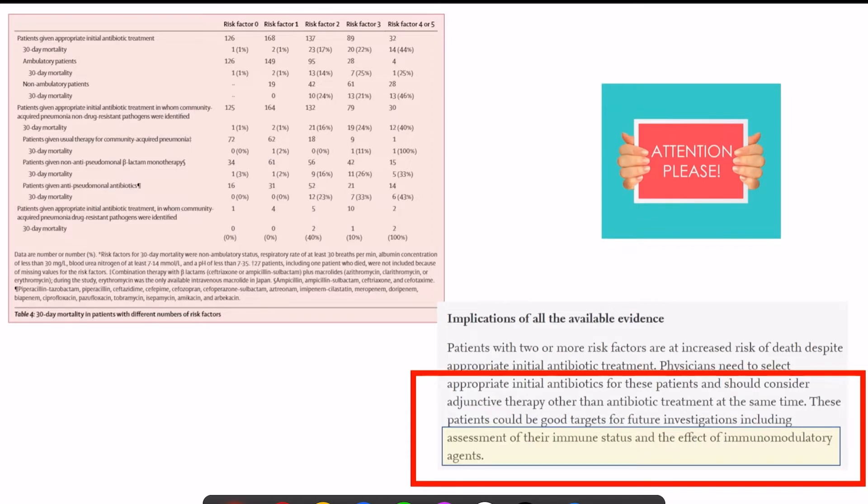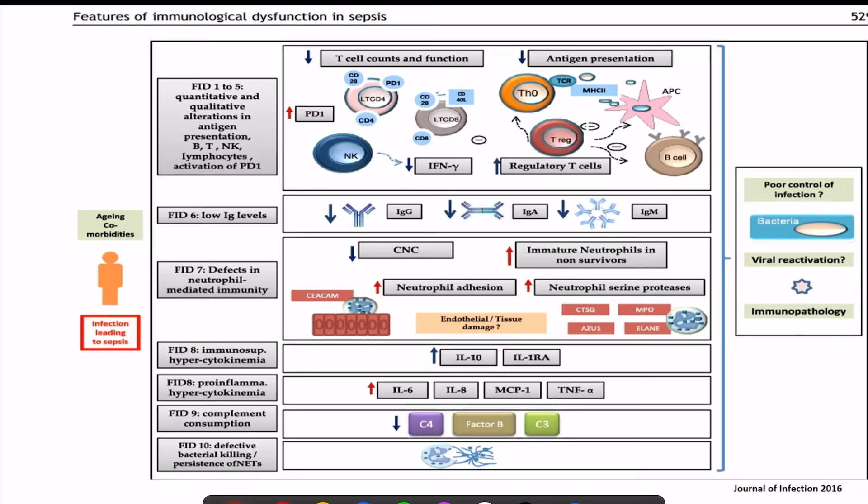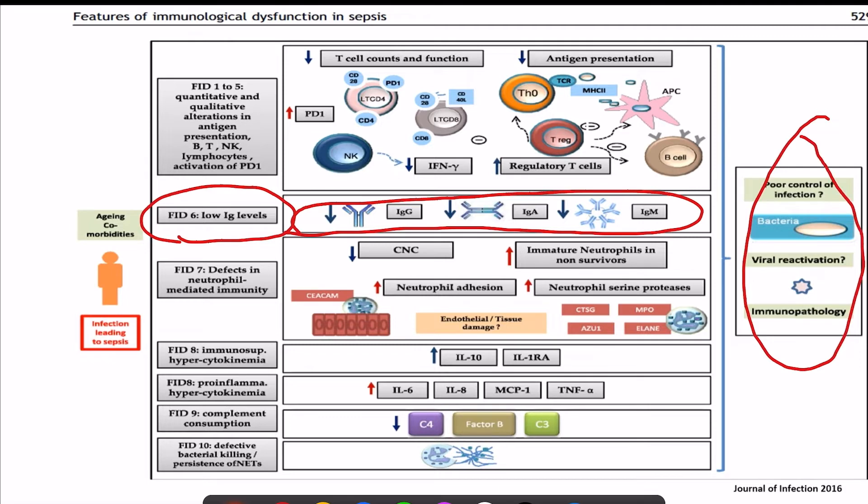As the risk factors increase, the mortality risk also increases, so we need to find the correct target patients who may benefit from immunomodulatory therapies like IVIG. As we all know, there is immunological dysfunction associated with sepsis. In sepsis there are low levels of immunoglobulins — IgA, IgM, and IgG all decrease — resulting in poor control of infection and immunopathologies.